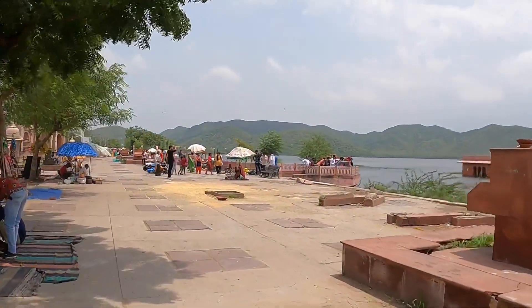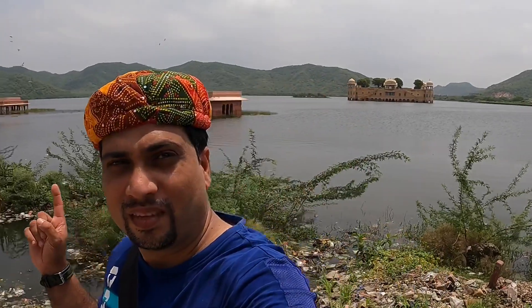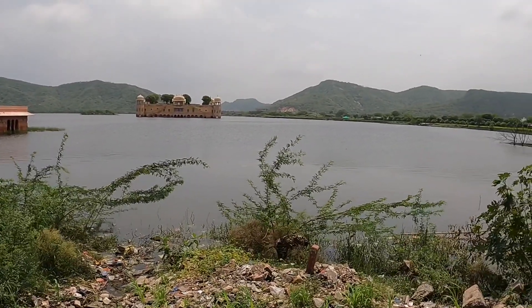Water Palace — Jal Mahal. How much is it? My name is Water Palace, Jal Mahal. It's like a palace. It's 3 floors — 2 floors are submerged, 3 floors are above. There are 3 floors in total.